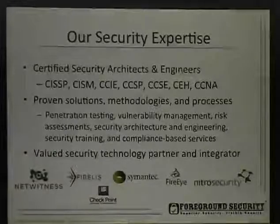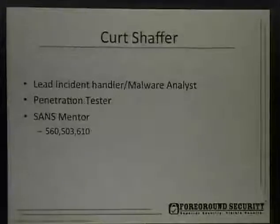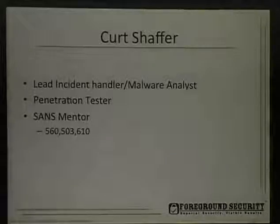I'm with Foreground Security. We do security architecture, pen testing, vulnerability assessments, incident handling, that kind of stuff. I'm a lead incident handler and a malware analyst, so that's what I do most of the time. I'm also a pen tester, doing pen testing for our clients and their engagements. I'm also a SANS mentor for 560, 503, and 610.